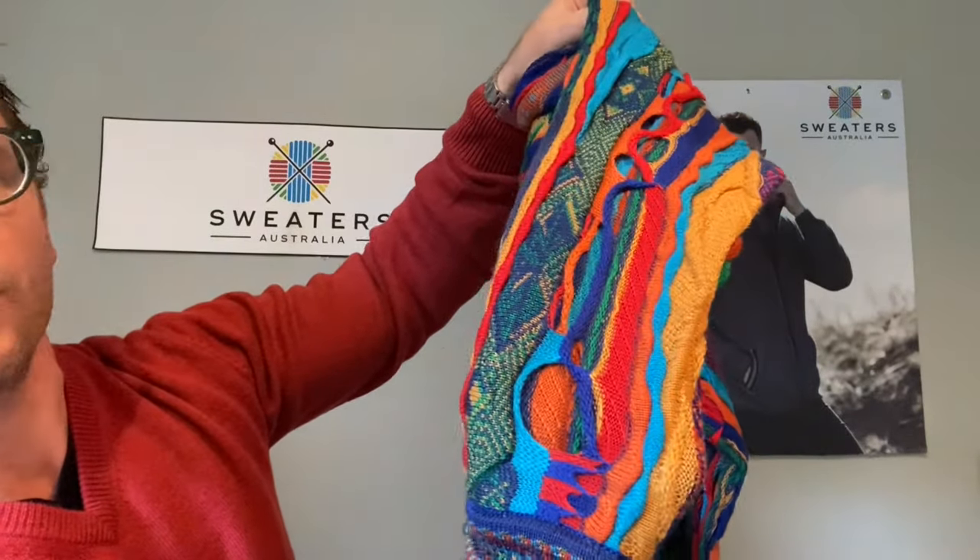Look at this — you put your finger behind it, have a look, you don't see any of your skin at all. They're knitted so tight, they're really long-lasting. They'll last forever, as long as you look after them.